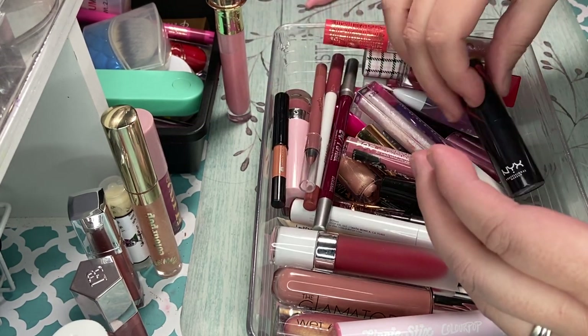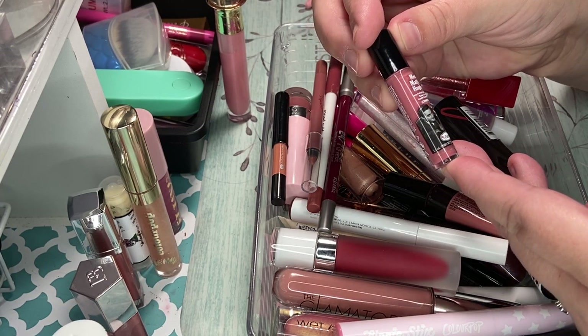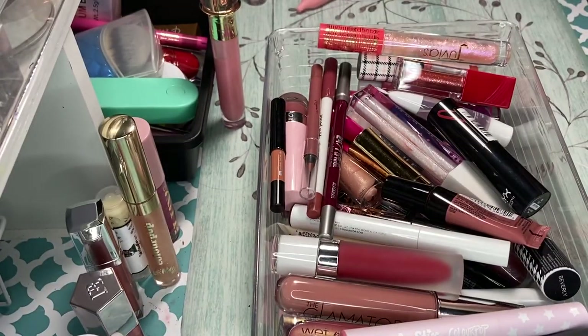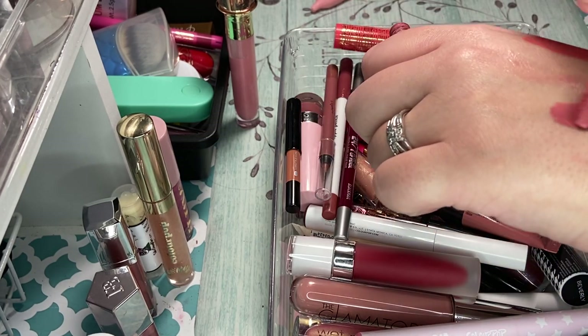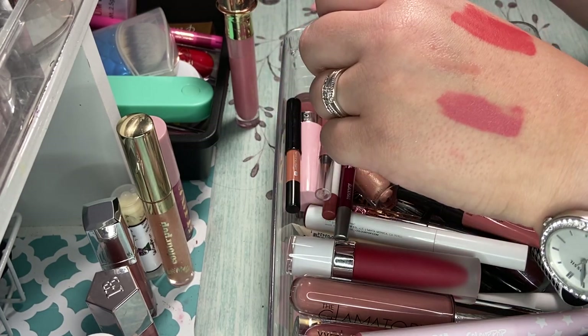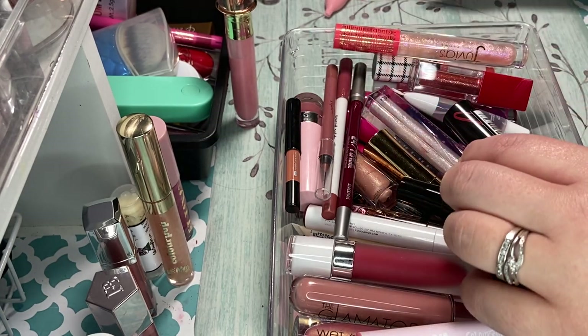I got this one from The Bomb. It's a matte hues. This is a really, really pretty color, but it's very old. So I'm going to declutter it — but isn't that gorgeous? But as you can tell, it's old. So that's definitely going to be decluttered.